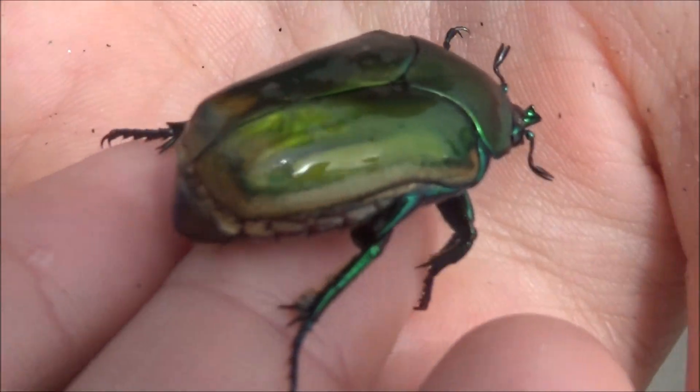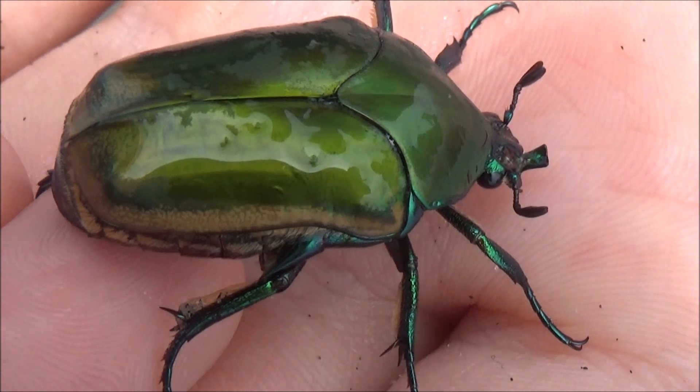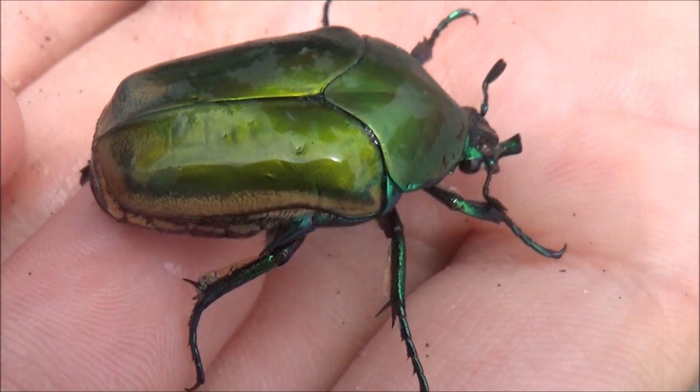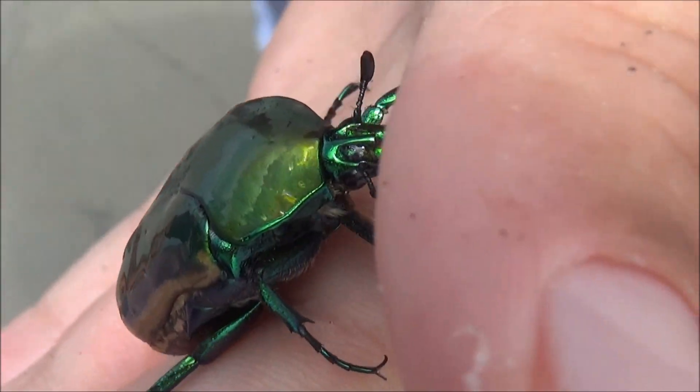Sometimes terrestrial creatures, like this shiny beetle, are blown into the water by the wind. This one was lucky that we were nearby and came to the rescue. The common name of this scarab beetle is Junebug.